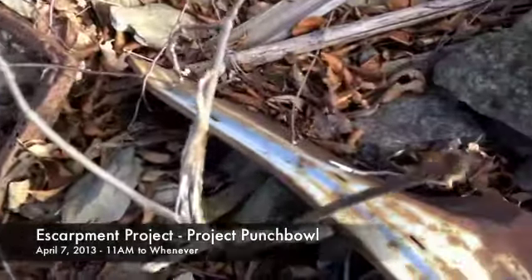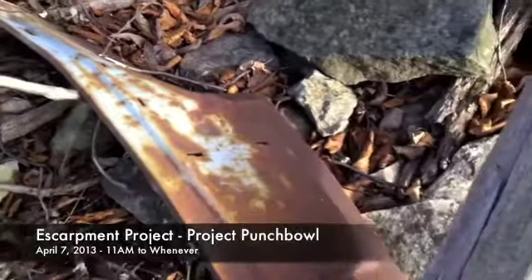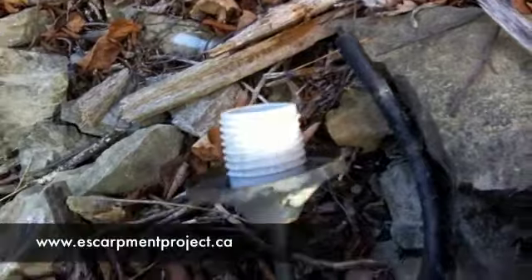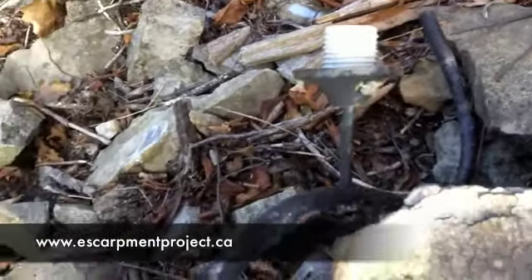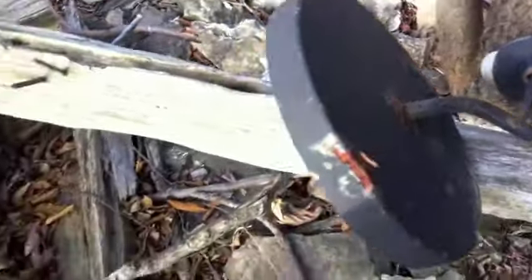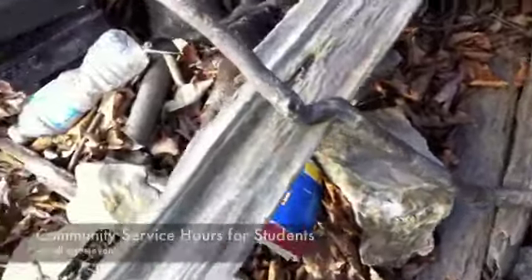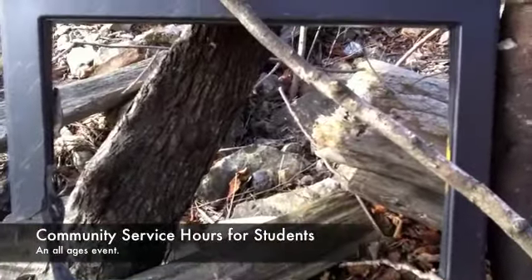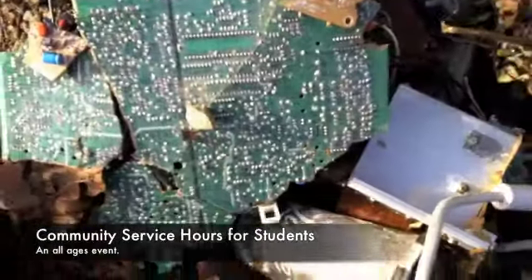We're also cleaning out other waterfalls and planting trees. For more info, go to theescarpmentproject.ca and let us know if you're coming so we know how many supplies we need. I've been in contact with the city and the Hamilton Conservation Authority and they've agreed to donate supplies. Anyone can come and help out, and if you're a student that needs community service hours, this definitely counts and you can get them starting today.